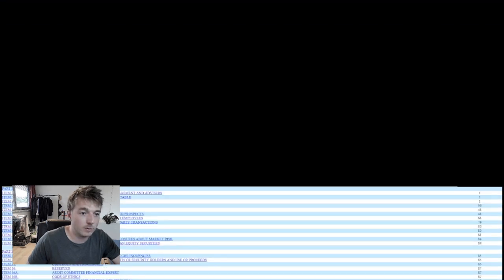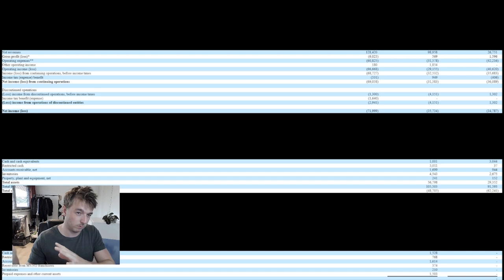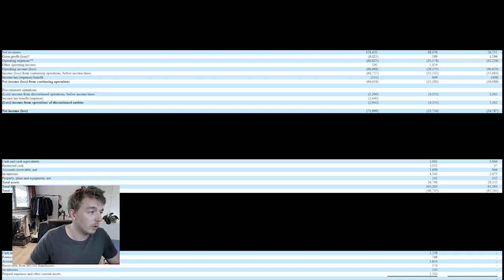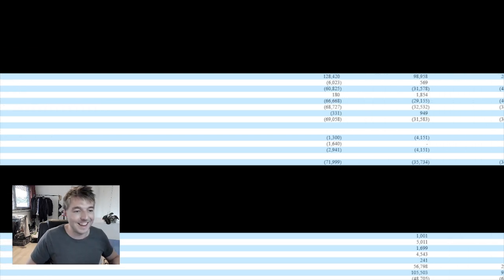You cannot see this, but this is Borg's financial document — it's a 20F form. OBS, which I use to record, does not really like this document for some reason, but it does highlight the main points. Here we have at the top the revenue for 2018, 2019, and 2020 going from left to right. Let's have a look at their net revenue. For 2018, they made $128 million.